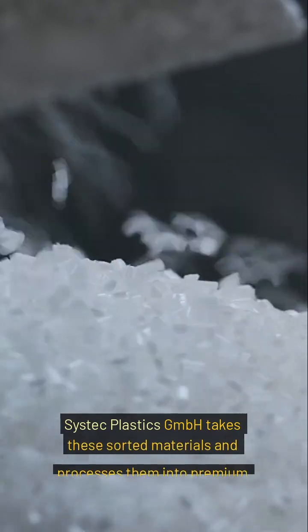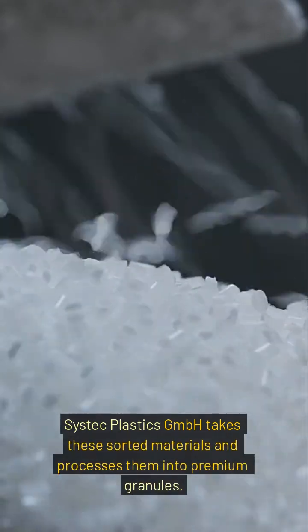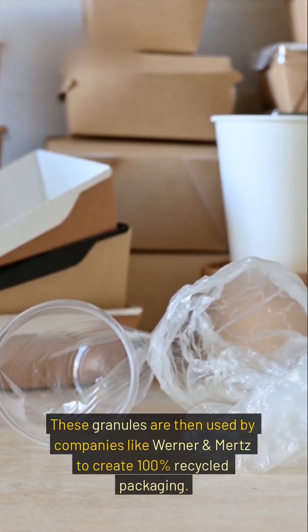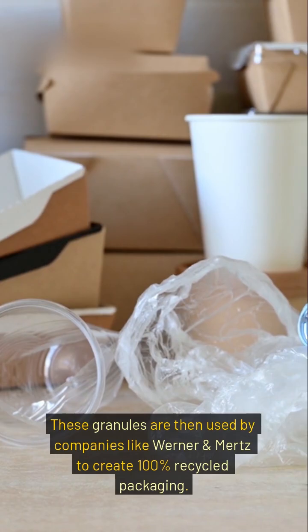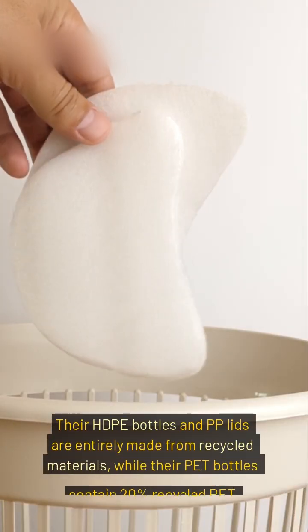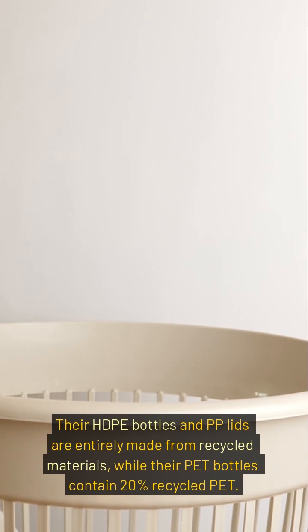Cystic Plastics GmbH takes these sorted materials and processes them into premium granules. These granules are then used by companies like Werner and Mertz to create 100% recycled packaging. Their HDPE bottles and PP lids are entirely made from recycled materials, while their PET bottles contain 20% recycled PET.